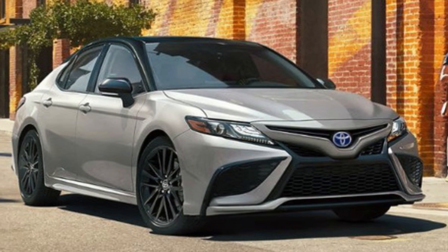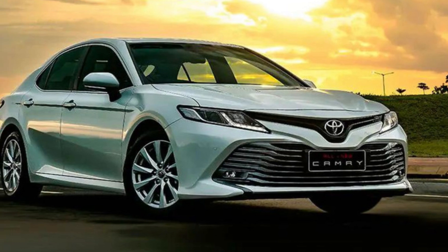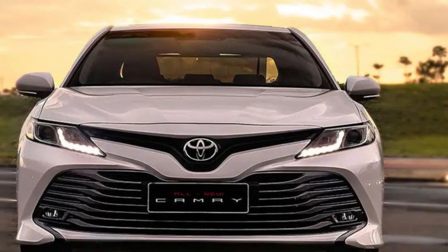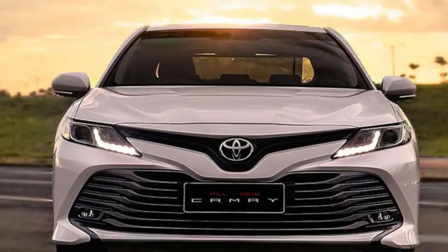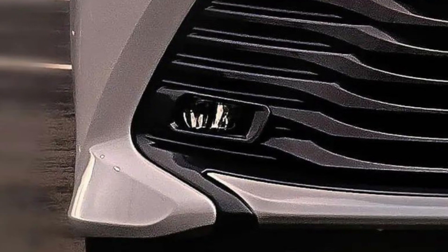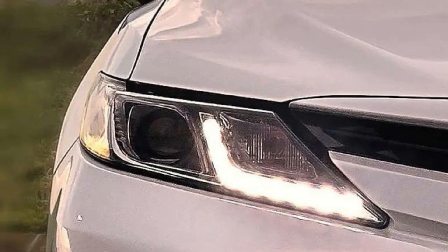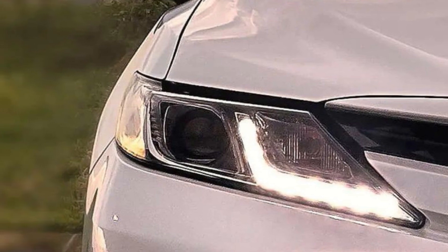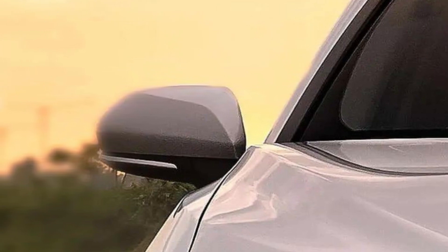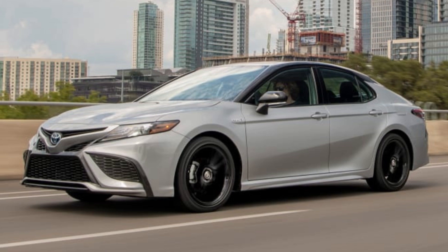Since its introduction to the US market way back in 1983, the Toyota Camry has been one of the most popular and successful sedans in its class. The latest generation Camry is roomy, comfortable, sharp looking, and pleasant, if not overly exciting, to drive. It's also one of the few vehicles in its class to offer all-wheel drive, which is a boon to those who live in snowy climates but don't want to get behind the wheel of an SUV. The new 2023 Camry adds more convenience and comfort to the midsize sedan you know and love.